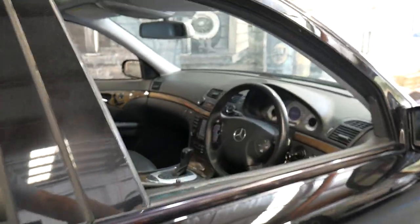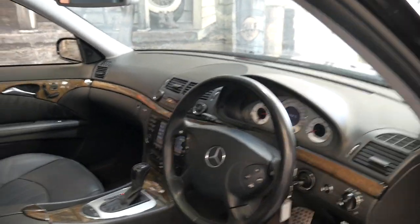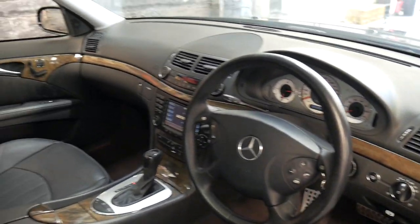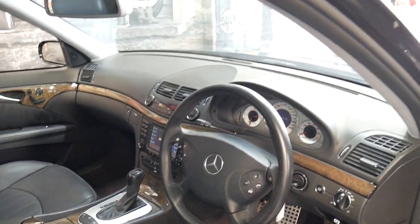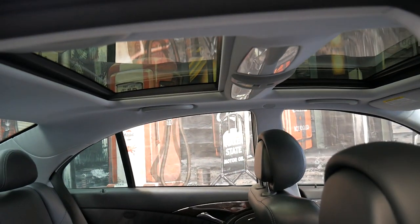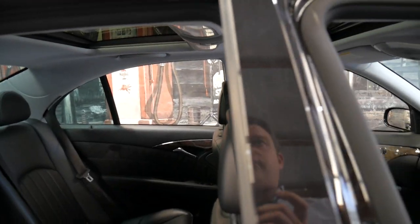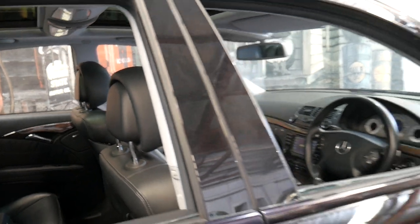If you have any specific questions about the car you can give us a call — I'd be more than happy to answer any questions you might have. We can help you with finance and we can send the car to any state in Australia. This car does have the panoramic sunroof; only the front part opens, while the back part is merely a screen which does have a blind as well.